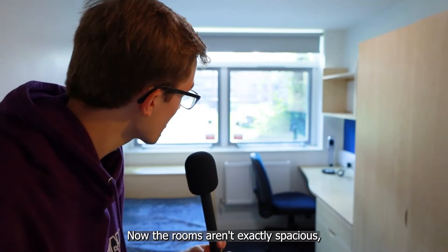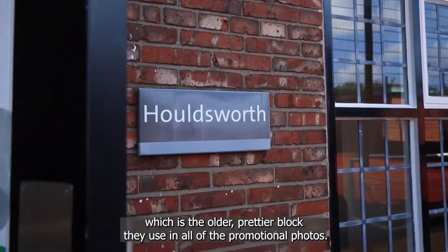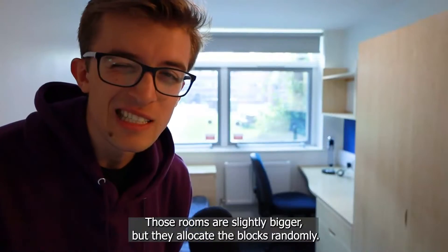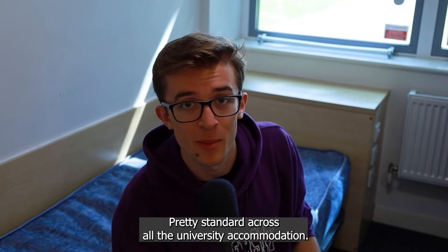The rooms aren't exactly spacious, but they are pretty standard across the board of all of Hulme's blocks, except Holdsworth block, which is the older, prettier block they use in all of the promotional photos. Those rooms are slightly bigger, but they allocate the blocks randomly, so good luck. Single beds only — pretty standard across all of the university's accommodation.